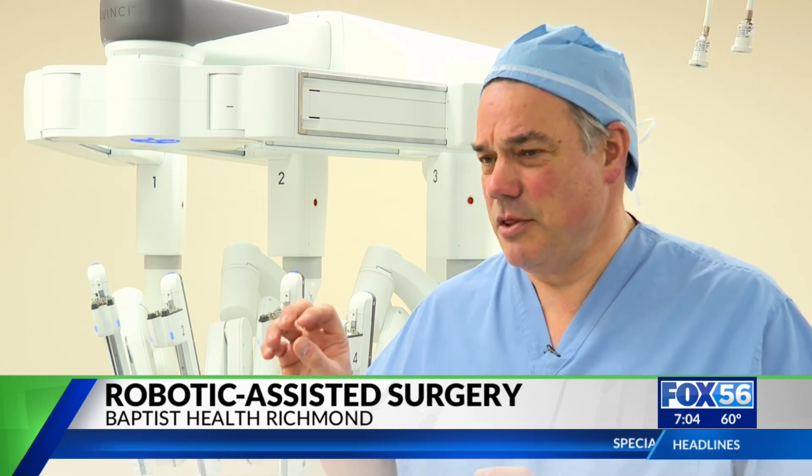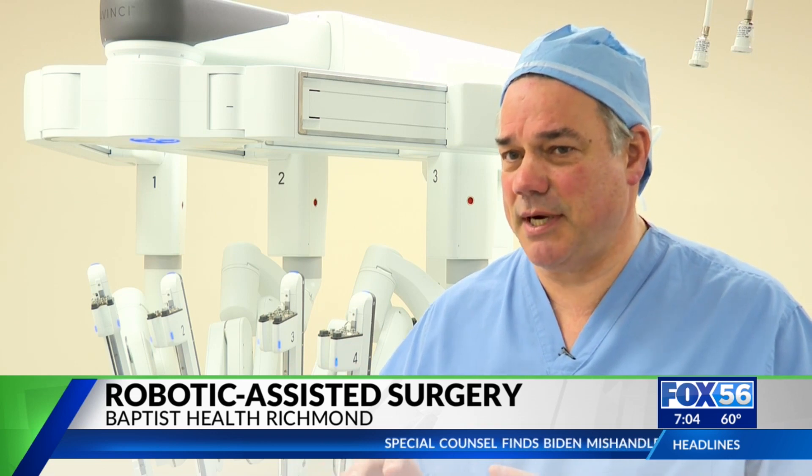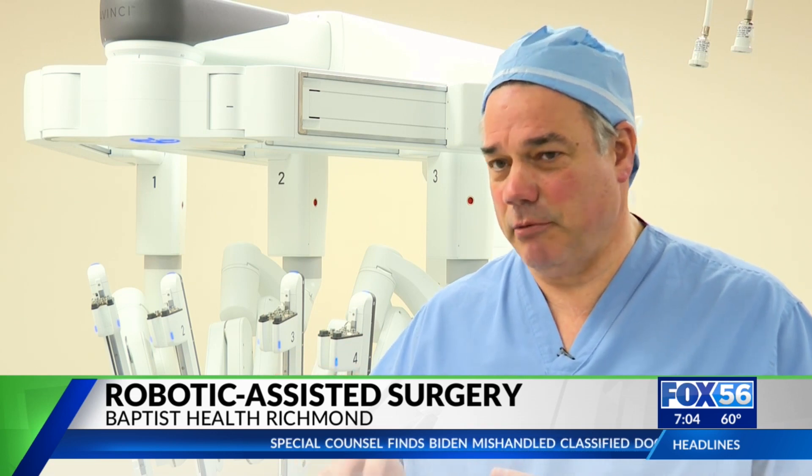And especially, I think the robot makes one of the biggest game changers for patient recovery in terms of hernia repairs.